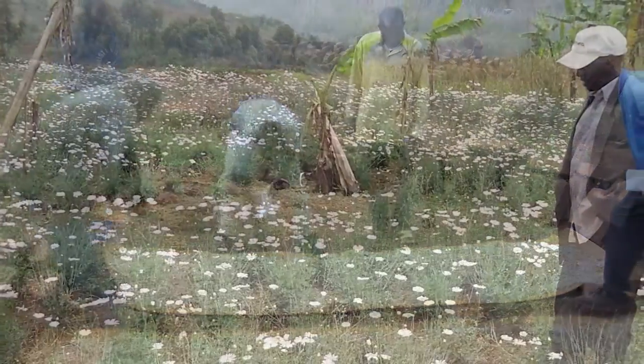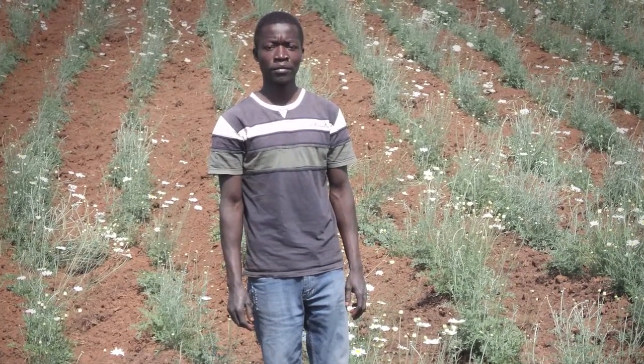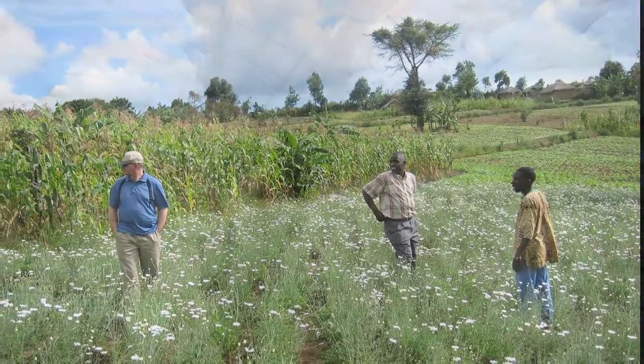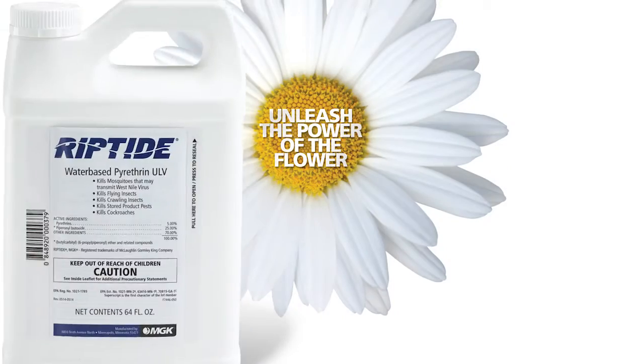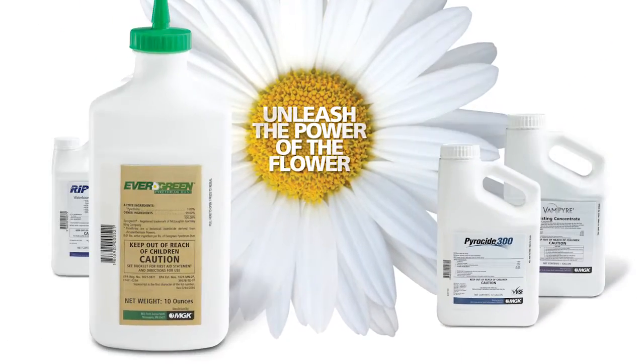MGK prides itself on working directly with small growers to give them the resources to grow a successful crop. We're dedicated in a number of different ways. The first is our commitment to pyrethrum — we've invested in growing pyrethrum in different areas of the world, making sure that product supply is as reliable as possible. It's just a great active ingredient, and when it's used and formulated appropriately, you can deliver great results. A core component of MGK is that we want our products to deliver on the promise, and I think pyrethrum delivers on the promise.